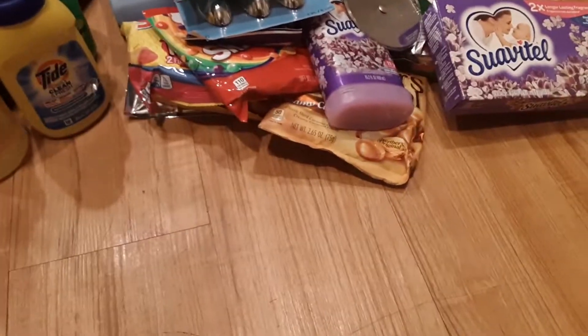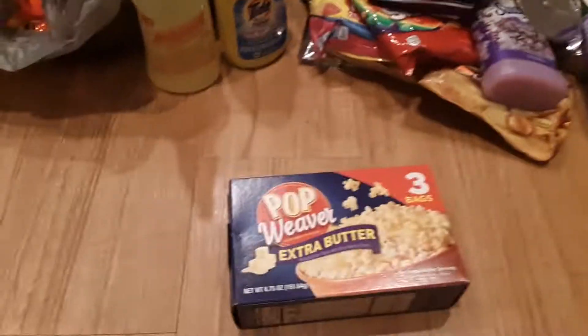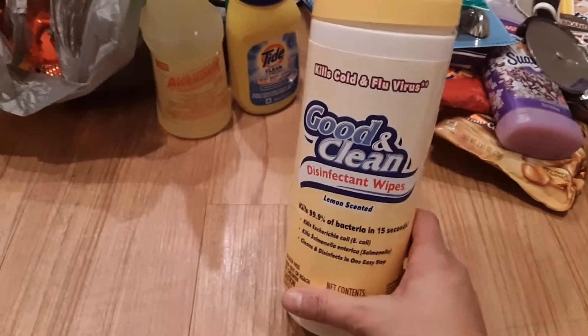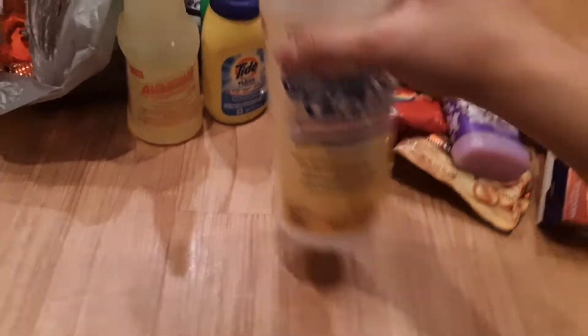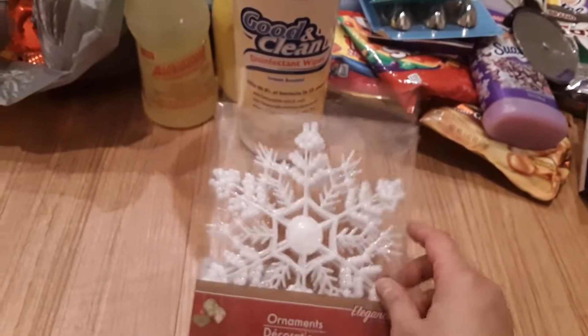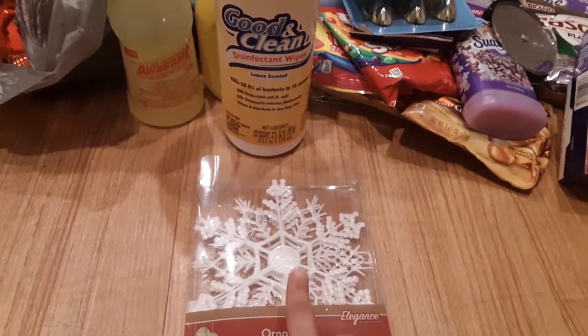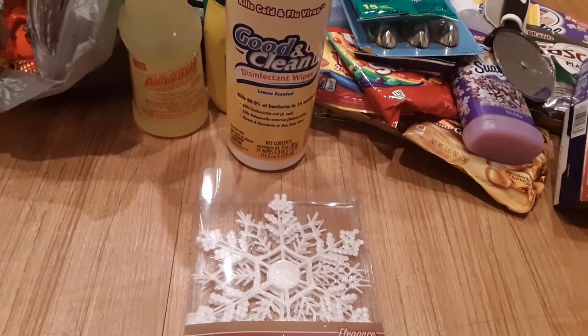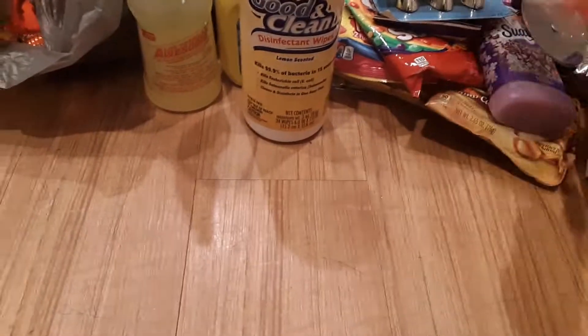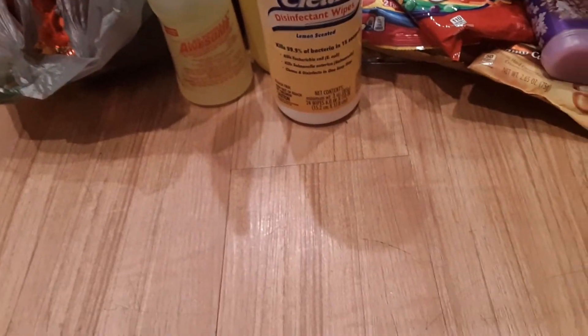I got some extra popcorn because me and my boyfriend always do movie nights in the house, especially now it's getting cold. I also got some white snowflakes because I'm going to hang them from my ceiling with fish wire right above my Christmas tree — that's a project I'll do.